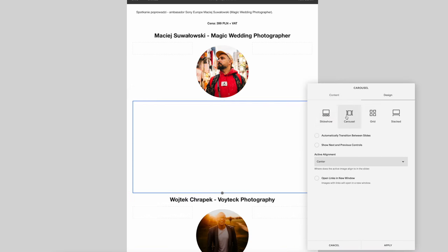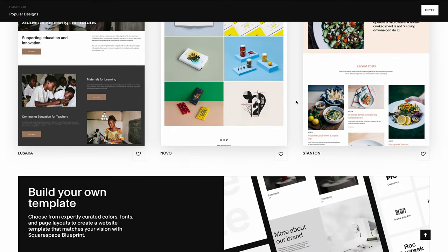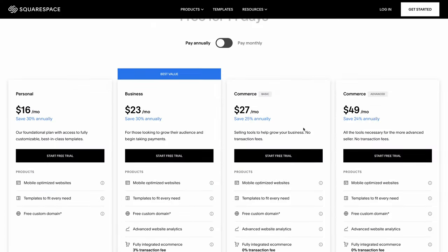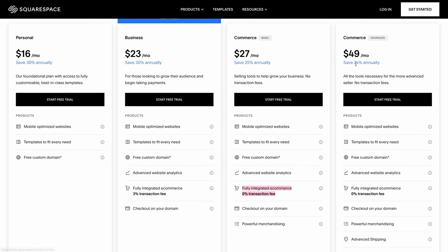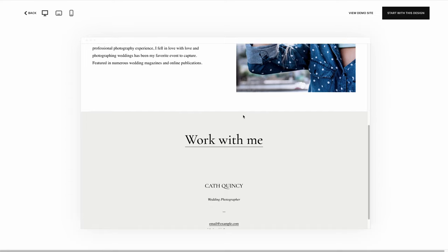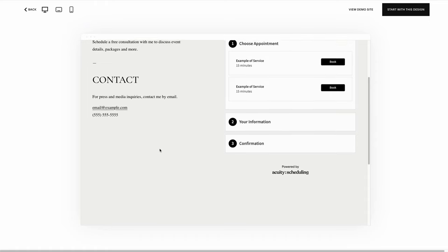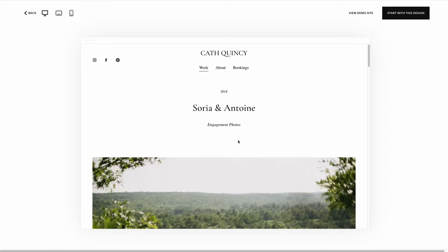Squarespace is a very easy-to-use drag-and-drop website builder with a bunch of ready templates built in that you can start off with. It's a subscription service — you pay monthly or yearly. There are no additional payments, no hosting costs, no plugins. Even for the first year, you get the domain for free. The simplicity of making a good-looking website is crazy — I believe that everyone can build a Squarespace website within a day or two. It's super easy.